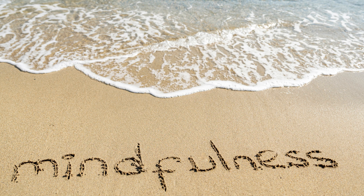5. Five Senses Exercise: Name one thing you can see, hear, touch, smell, and taste in your current environment. This exercise helps ground you in the present moment by engaging all your senses.